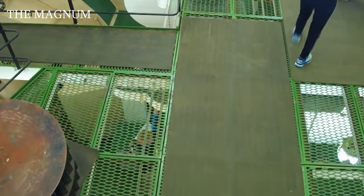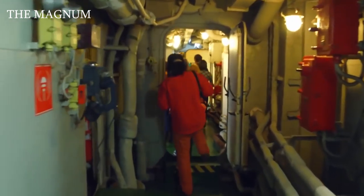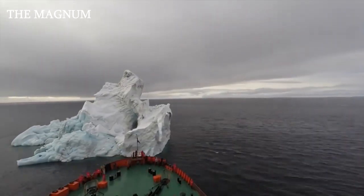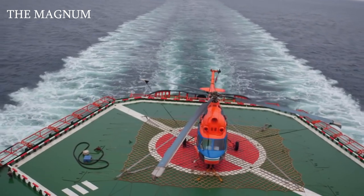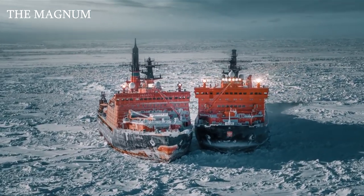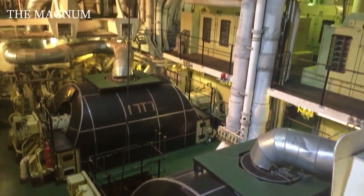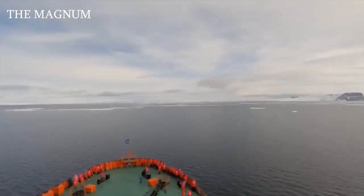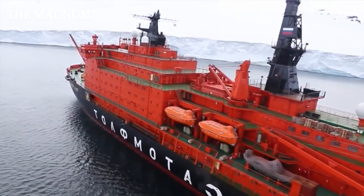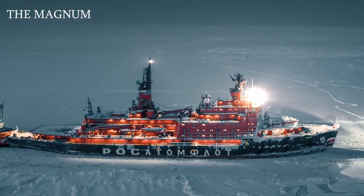The hull is divided into 8 waterproof compartments. This ship can crack ice moving forward and backward. The Yamal icebreaker is designed to overcome 8 feet of ice at a steady speed of 2 knots. It carries one helicopter and several boats. The length of the vessel is 486 feet, displacement 23,000 tons, power plant capacity 70,000 horsepower, maximum speed 21 knots. One charge of nuclear fuel lasts for 5 years of service. The ship has 150 crew members aboard.